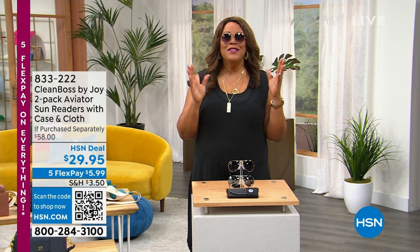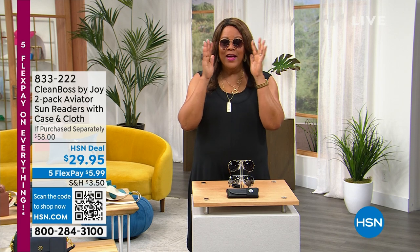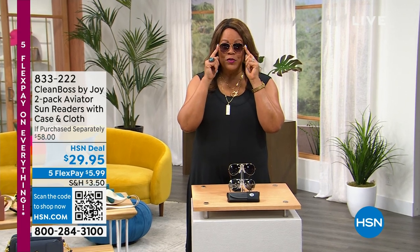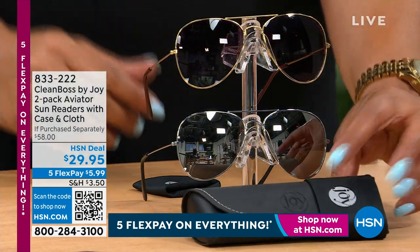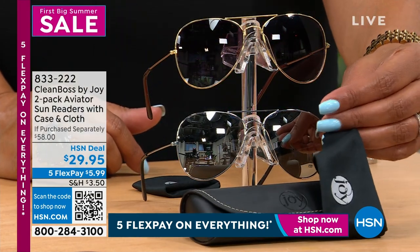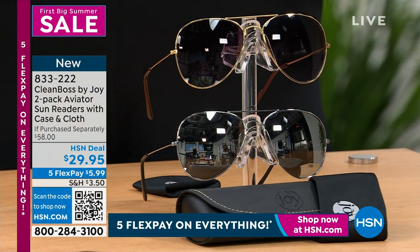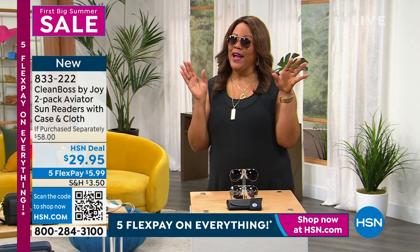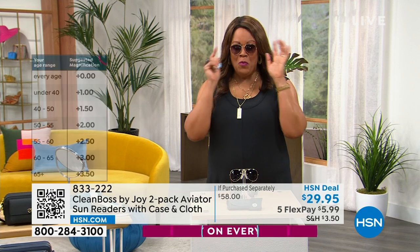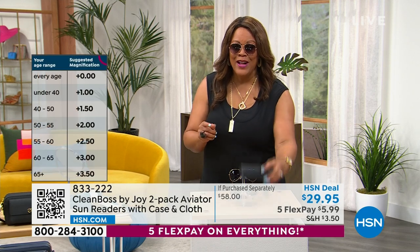Okay y'all, take a picture — it'll last longer. I'm so excited about this two-pack of readers. Every time Joy McConnell has readers, they sell out. But these are bigger and better than ever — the aviator style. You're getting one with the gold tone feature when you want to wear your gold jewelry, and one with the silver tone when you want to wear your silver jewelry. You're also getting a case and the cleaning cloth — for $29.95.